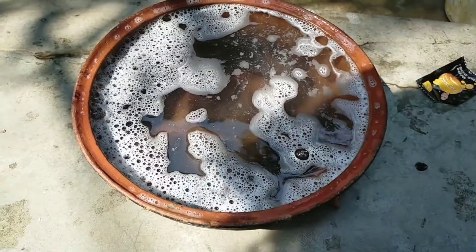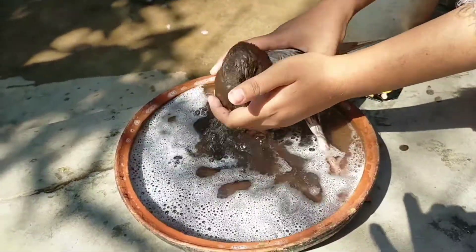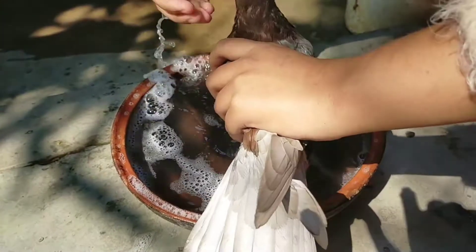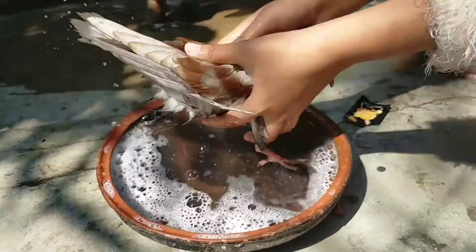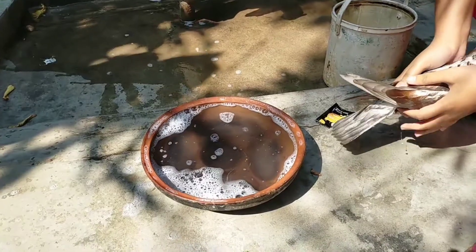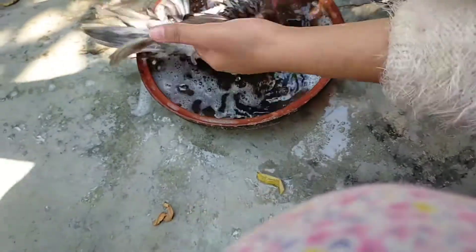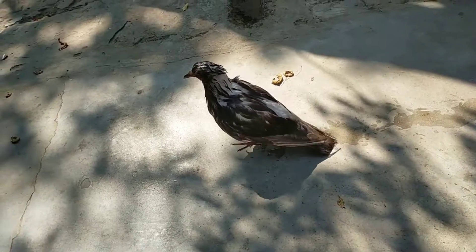Today for the first time we are going to give our pigeon a good bath. Now let's see how we do it. They are trying to escape while we are giving them a bath, but we forced them as it was their first time — they will be a little uncomfortable but gradually they will like it. Mostly pigeons love to take a bath.